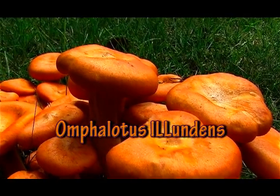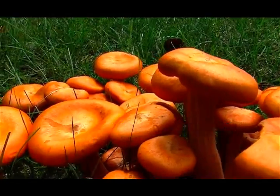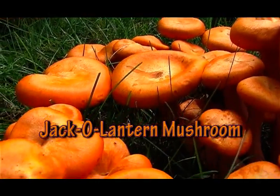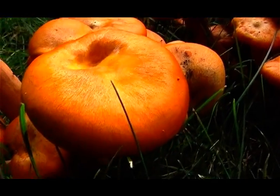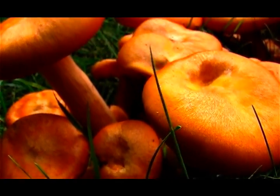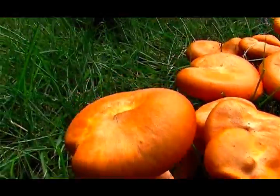The Omphalotus olearius, commonly known as jack-o'-lantern mushrooms, is a large orange mushroom found in clumps on decaying wood or buried roots, or at the base of hardwood trees in eastern North America.